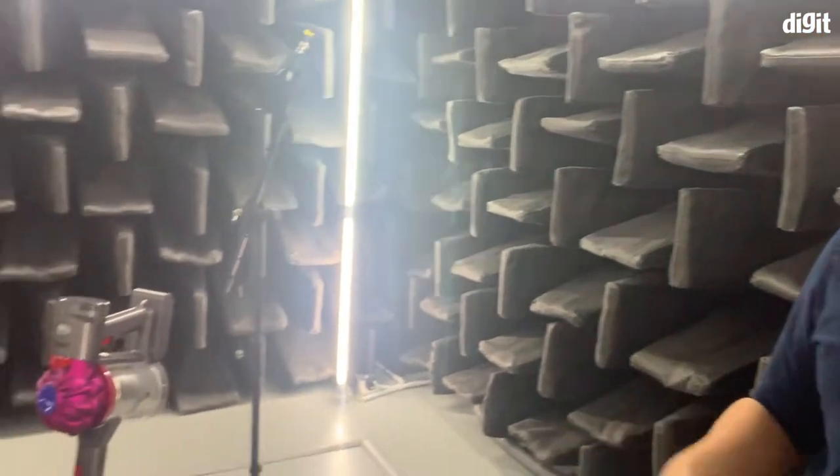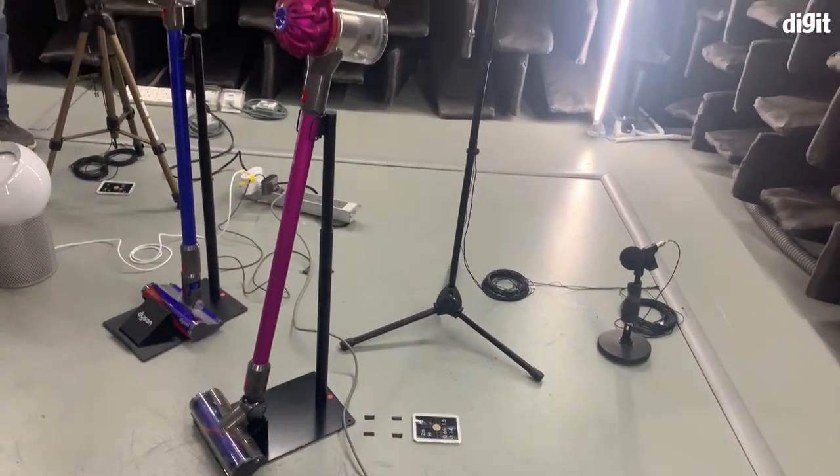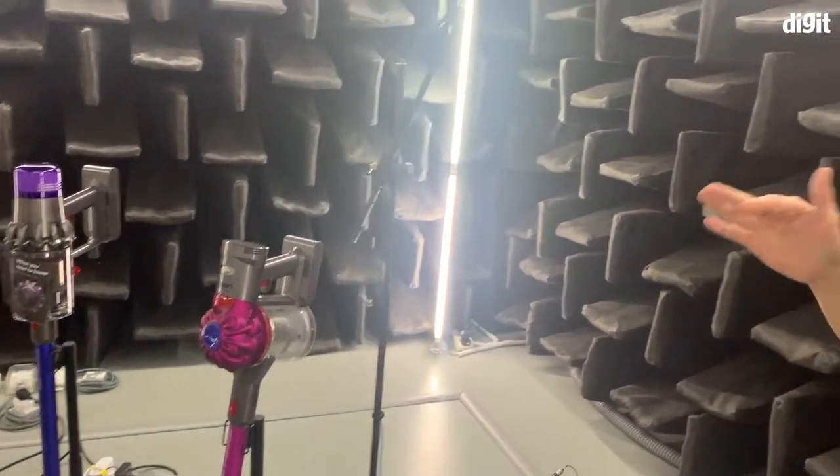This is the semi-anechoic chamber, which is like the star lab of our acoustic lab. Over here you have a range of floor care products which I'll show you in a while. I said this is a semi-anechoic chamber — so what does that mean? Semi, because there are 10 microphones around you, excluding this one, that form a hemisphere, and only the ground that you're standing on reflects noise.